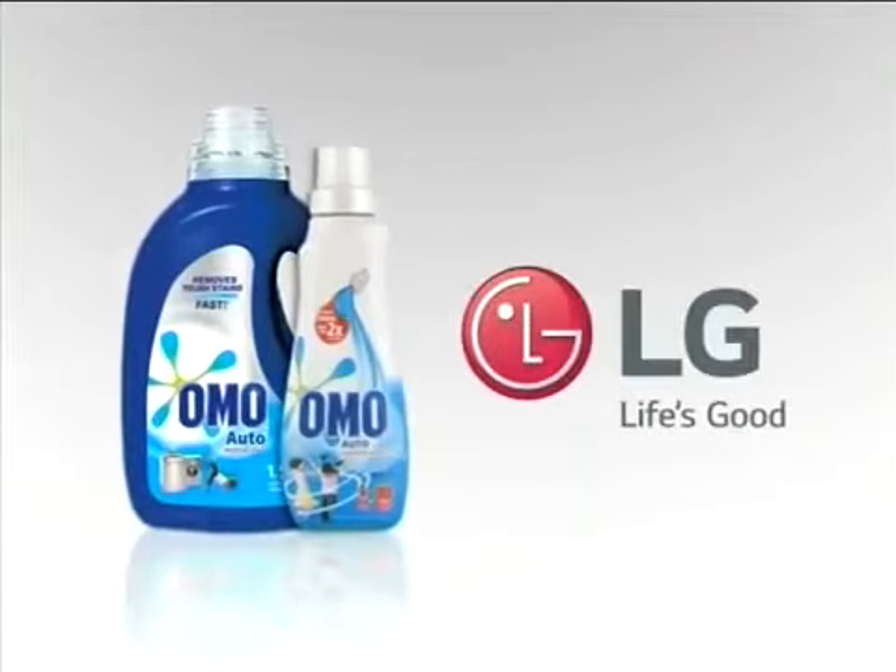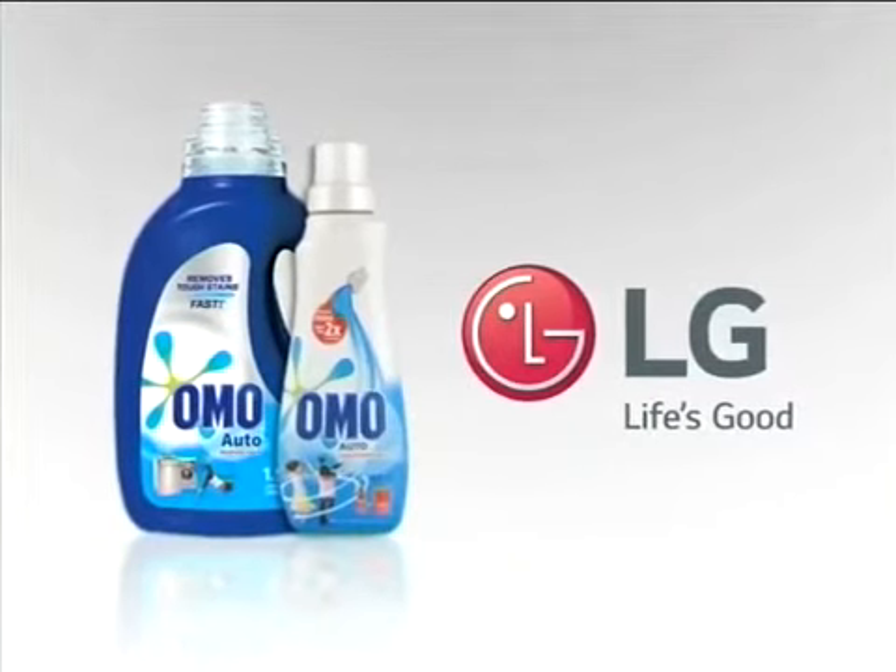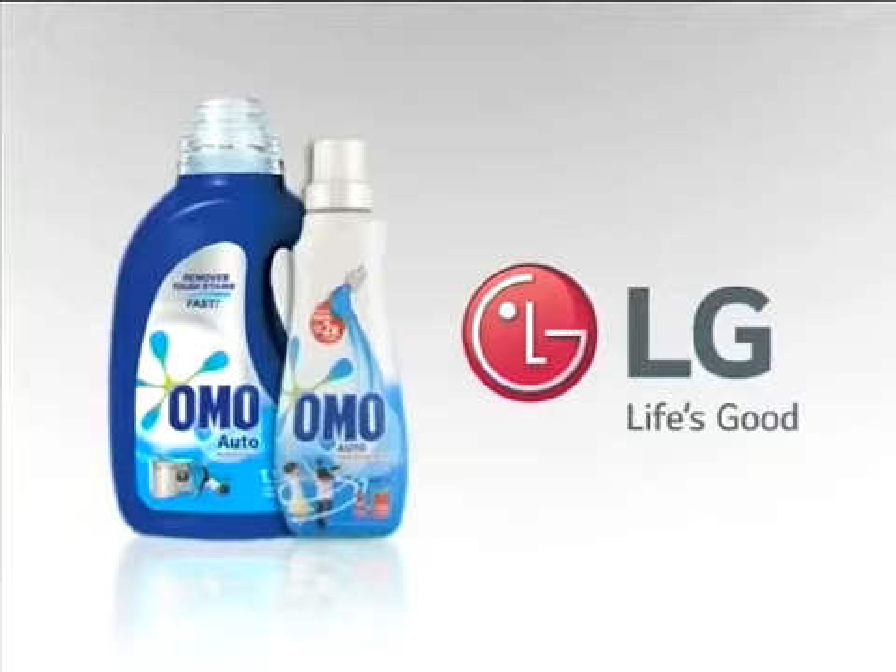Thank you so much for helping us find our amazing suits, Alexis. Well, there you have it — Omo Auto and LG switching us on and the best way to stay looking sharp. Switch on to Omo Auto and LG: perfect partners for all your laundry needs.